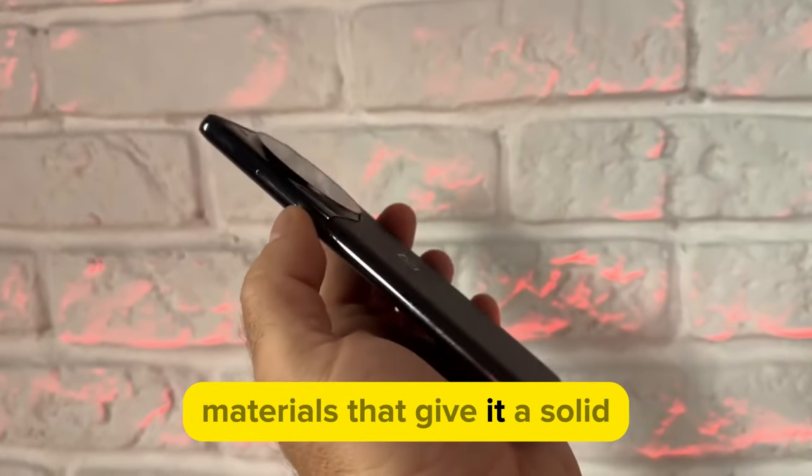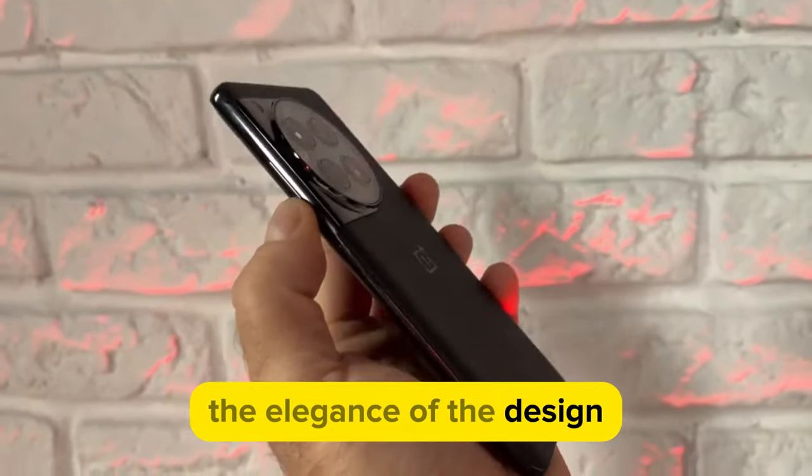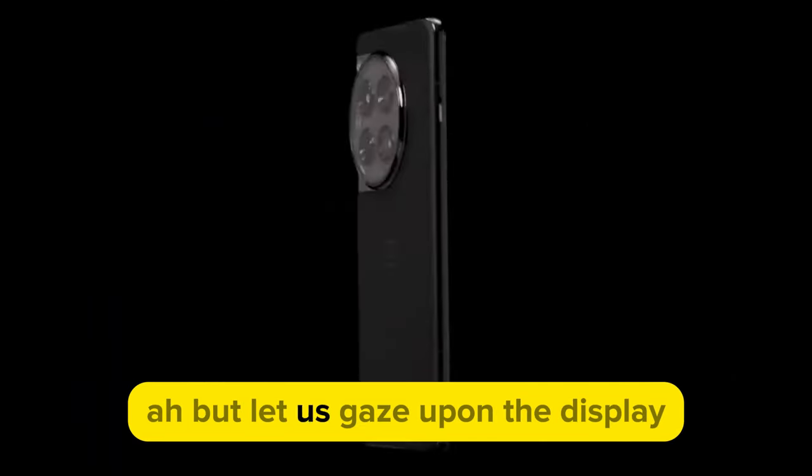The phone's body is made from high-quality materials that give it a solid, robust feel in the hand. The elegance of the design is complemented by a variety of colors to choose from, ensuring there's a style to suit every taste.